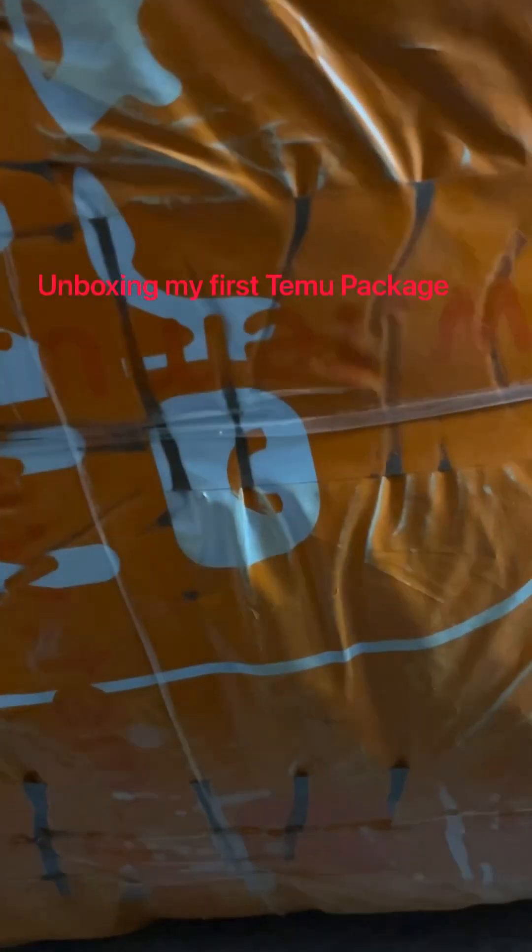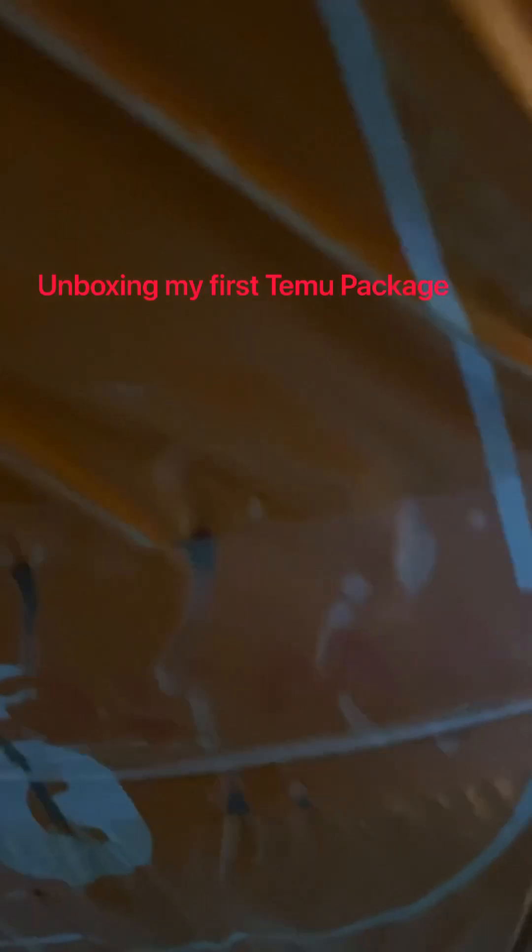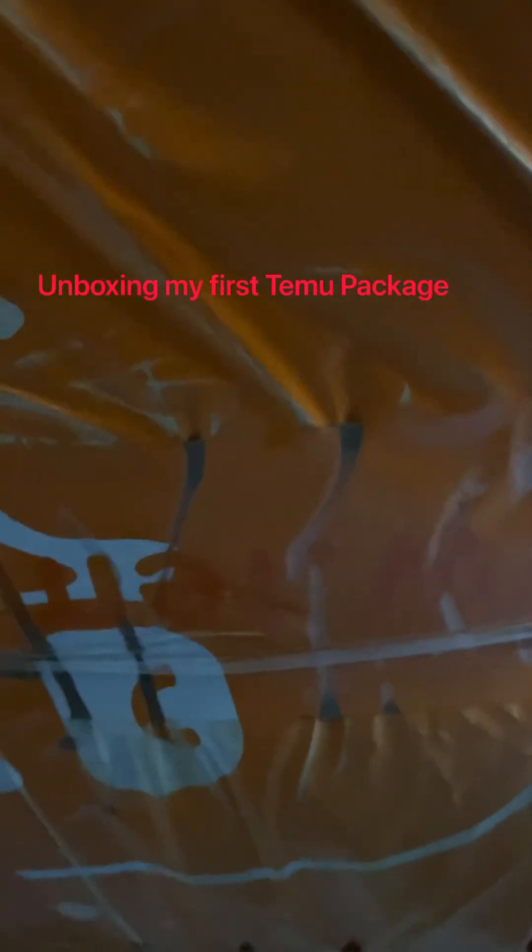Hello, hello. This is my Temu haul — first time buying something from Temu. Let's see what it is. I hope this stuff is good quality, you know?